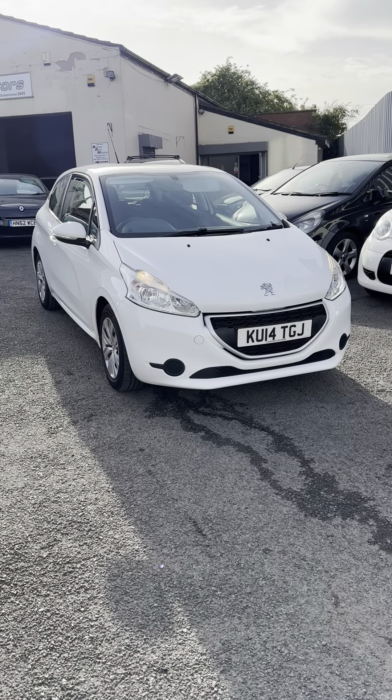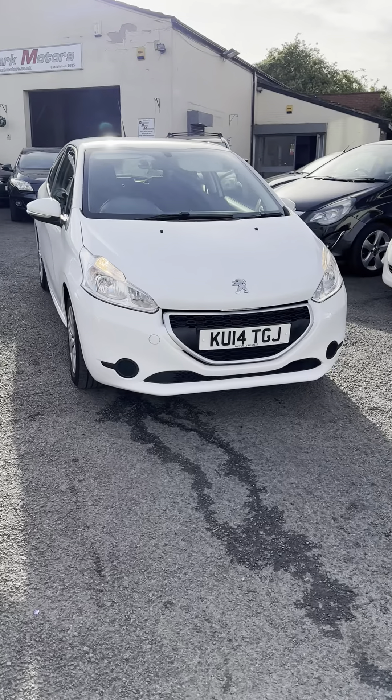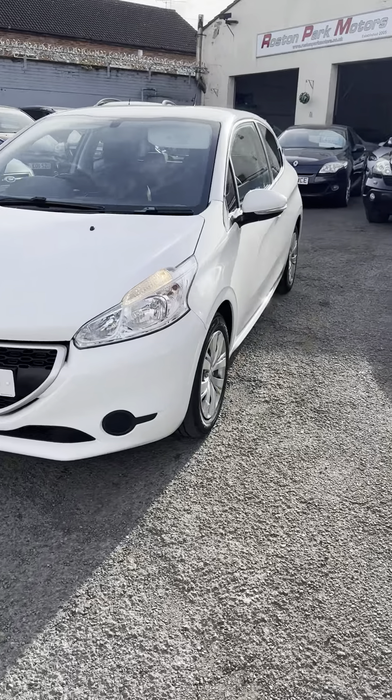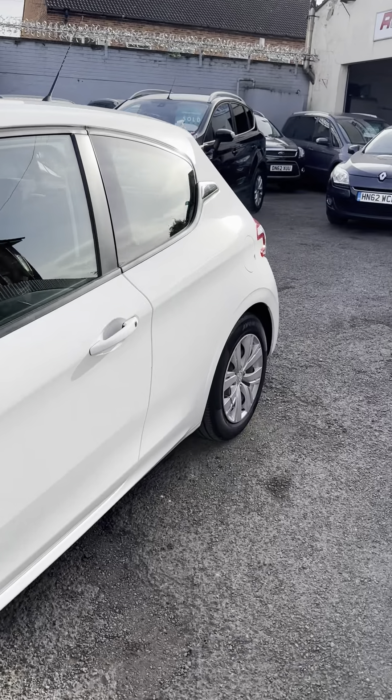Okay, so today's car we've got a Peugeot 208, this is a 1.2 petrol, it's an Access Plus model, this one's got aircon, really really clean little car, 3 door, it's only done 60,000 miles.